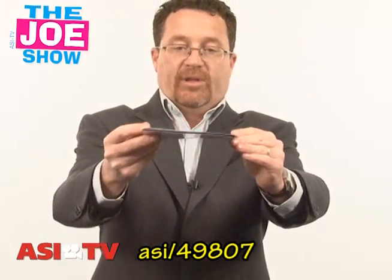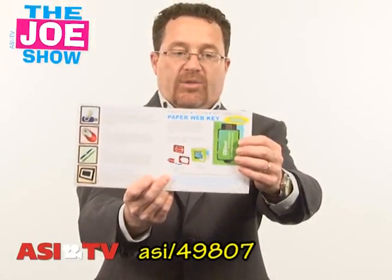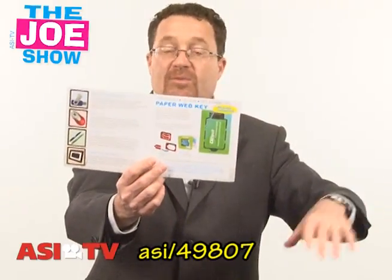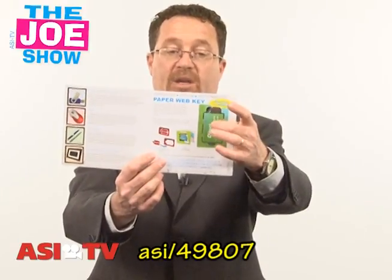The nice thing about it is that it's completely mailable and flat, so it's not going to add too much to the postal charges. If you want to reach special customers, you might take a list of your top 200 customers, send them this, and on that web key offer them discounts on products and services.